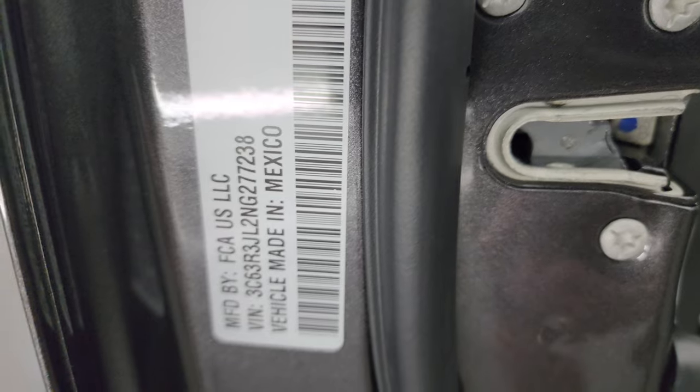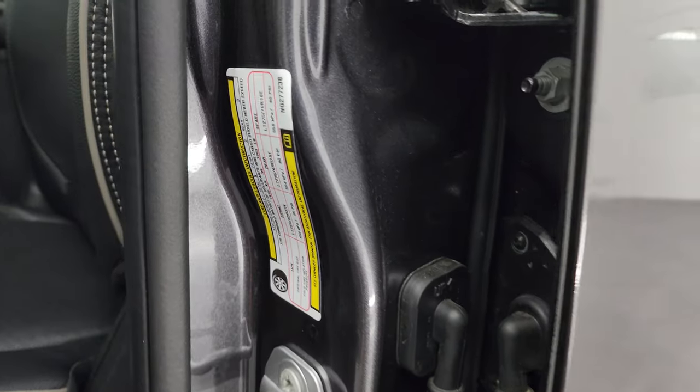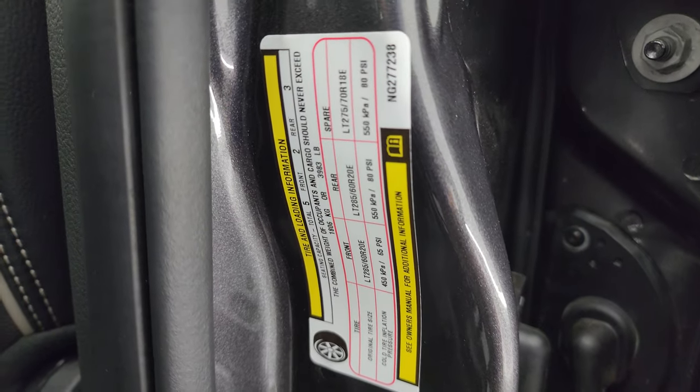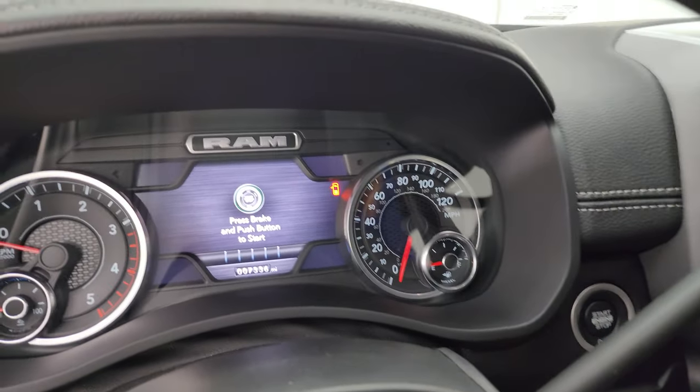We'll hop inside to check out the miles and radio right after I show you the VIN sticker and the tire and loading information sticker.